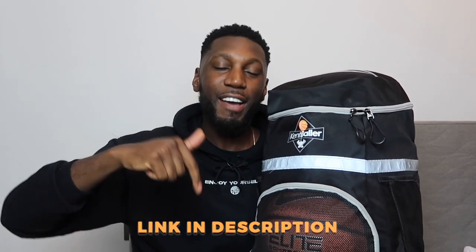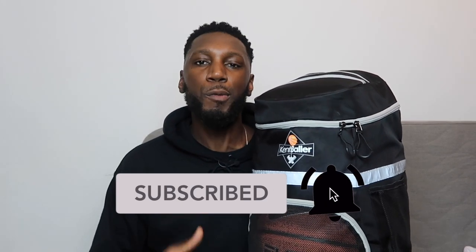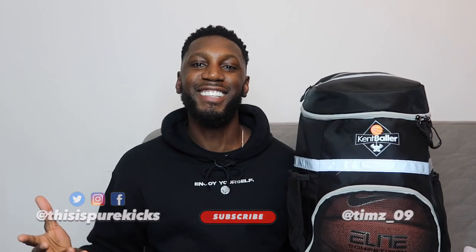So right, guys — there you have it, that's everything you need to know about the Kent Baller Backpack. Big shout out to Kent Baller for sending it through, we appreciate it. If you need one for yourself, hit the link in the description — pick one up, live how I'm living. I promise you won't regret it. Comment down below what you think of the backpack once you get one. If you enjoyed this video, hit that thumbs up and subscribe to the channel for more reviews and basketball content. This is Timmy from Pure Kicks — let's get it.